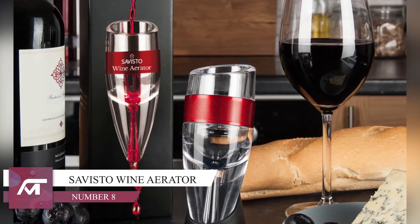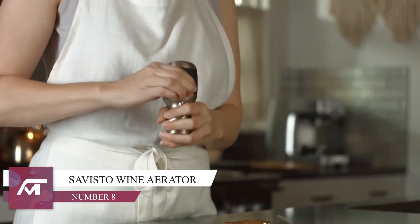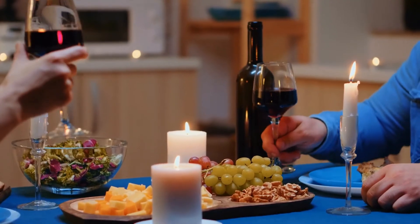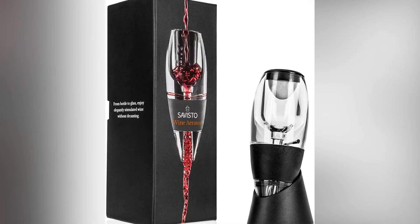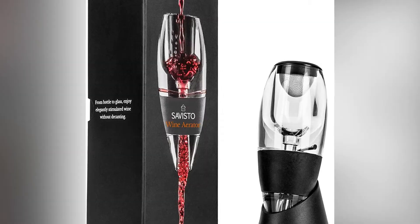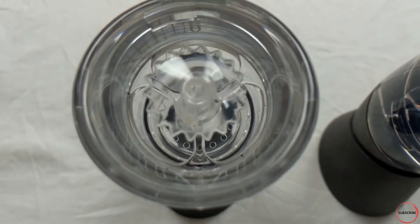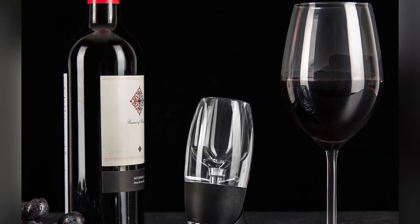Number 8 — did someone say wine o'clock? Coming in at number 8 is this amazing Savisto wine aerator. This one is perfect for the wine lovers out there, and every woman deserves a little treat after a long and busy day. It has a built-in filter designed to ensure that your glass of wine tastes simply delightful. Usually it will take up to one hour for the best results, but with this Savisto wine aerator the breathing process will be sped up rapidly.